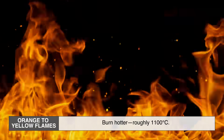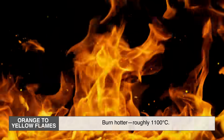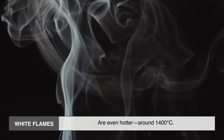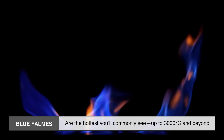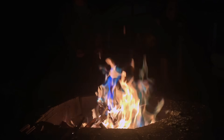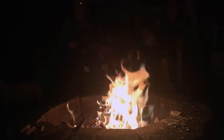Orange to yellow flames burn hotter, roughly 1100°C. White flames are even hotter, around 1400°C. Blue flames are the hottest you'll commonly see — up to 3000°C and beyond. So when you see a fire shift from orange to bright white or blue, that's the flame telling you things are getting hotter.